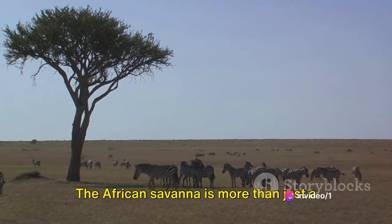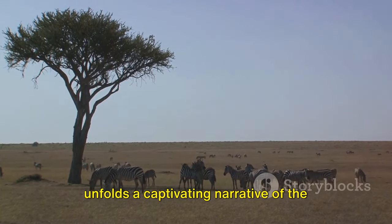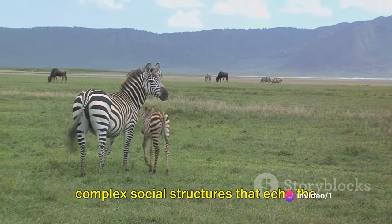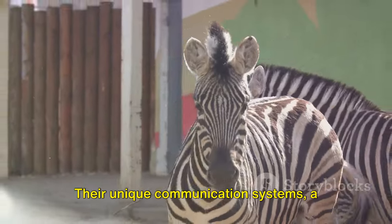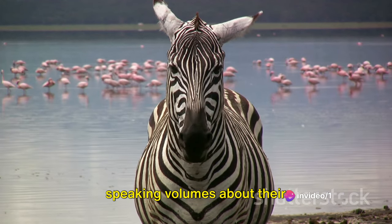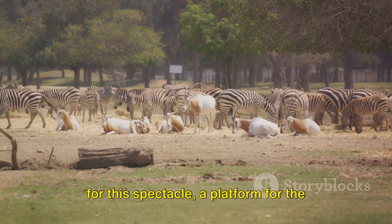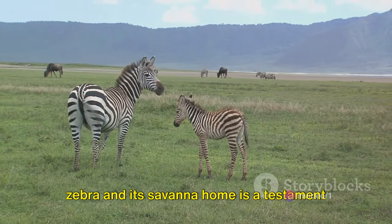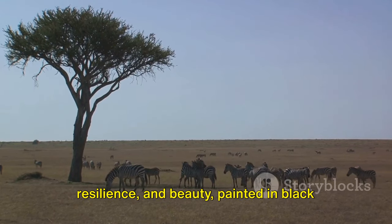The zebra's story is one of resilience, showing us the power of adaptation in the face of adversity. The African savannah is more than just a backdrop — it's the canvas upon which the zebra's life is painted. From the intricate black and white patterns of their coats rippling against the golden grasslands, to their complex social structures, unique communication systems, and survival strategies against predators, the zebra's story is as multifaceted as the savannah itself. The African savannah and its zebras offer a mesmerizing ballet of survival, resilience, and beauty painted in black and white.